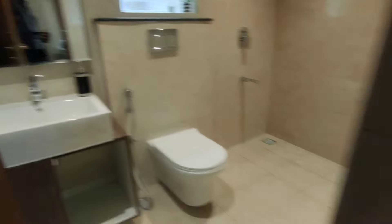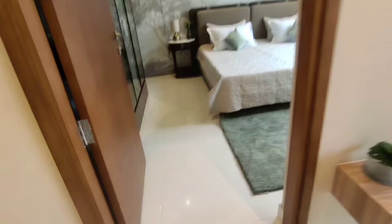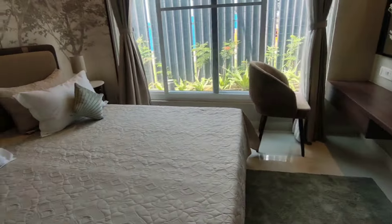Common washroom with sensor lighting systems everywhere. This is the master bedroom — you get one balcony with the living area.